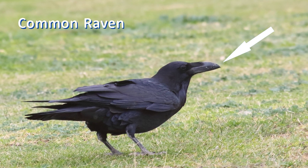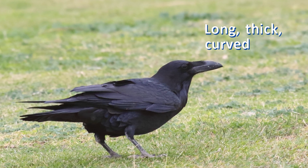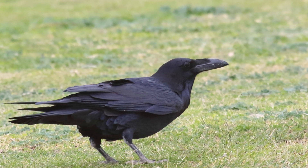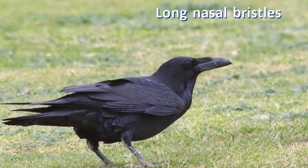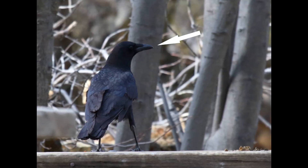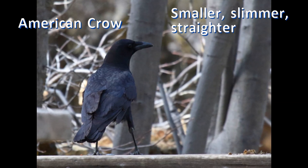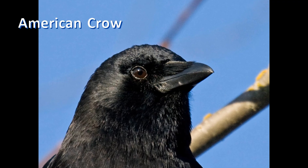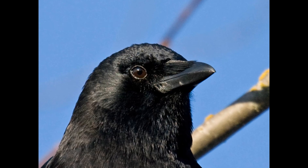The bill of the common raven is long, thick, and prominently curved toward the tip — about as long as the head. The nostrils are feathered with prominent bristles. The bill of the American crow is smaller, slimmer, and straighter, coming to a gentle point. The nasal bristles are shorter and not as pronounced.